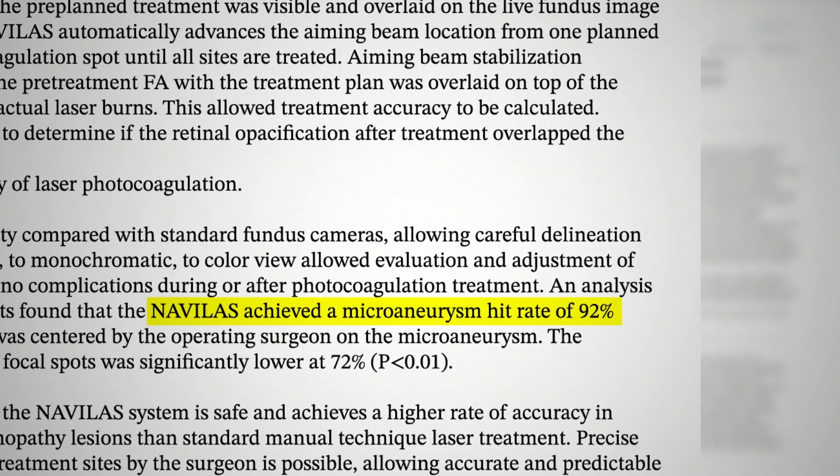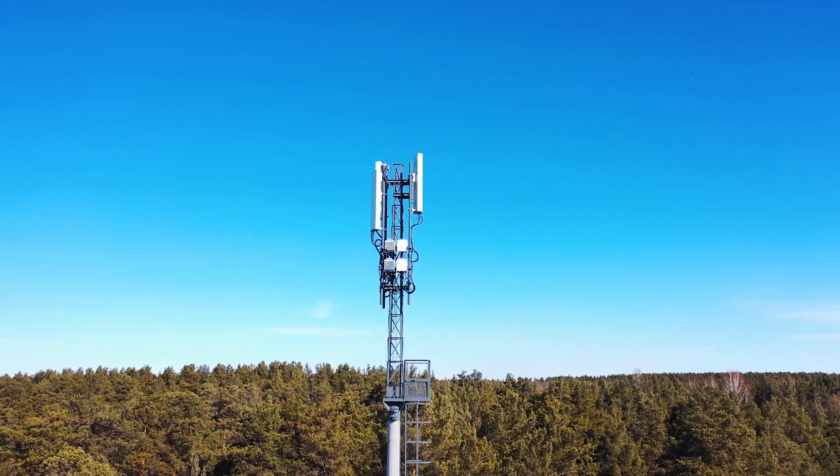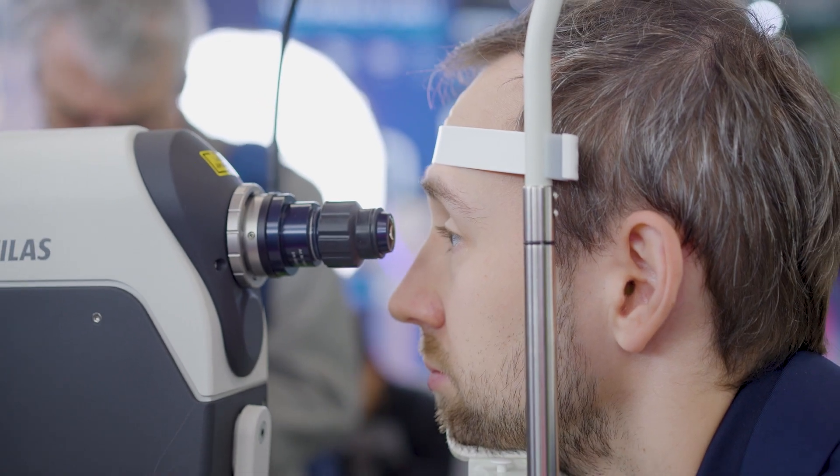We can make sure that the vital structures of the eye — the macula and the optic nerve — are avoided during treatment, while the rest is treated per our plan and per what needs to be treated. Navelas has increased the accuracy and safety of treatment, and it offers new opportunities to use teleguided retinal photocoagulation. Nowadays, using 5G network technology, people can perform the same treatment online — somebody performs the laser treatment while we can remotely check, modify, and review the treatment.